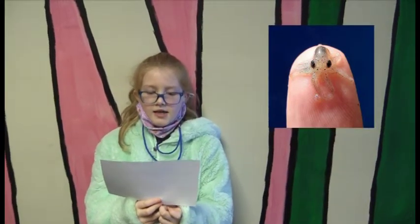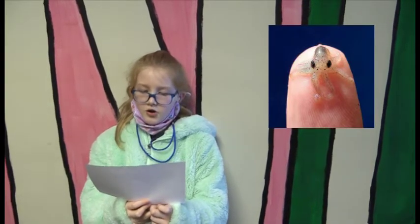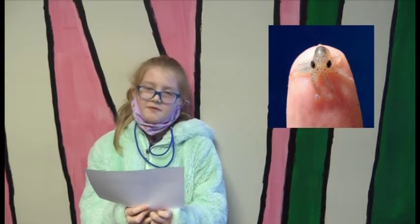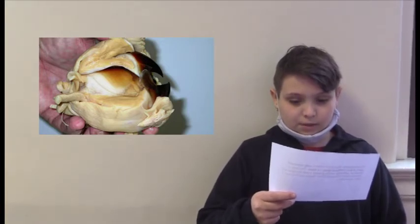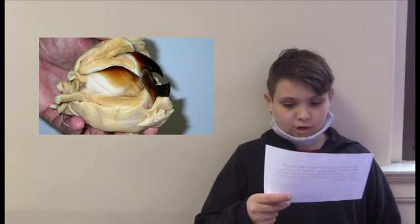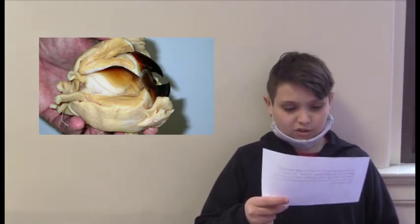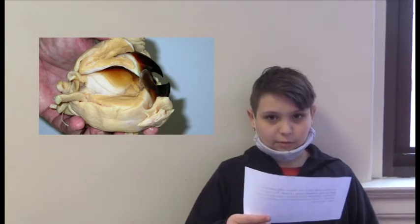Octopuses' bodies are without skeletons, meaning they don't have bones in their arms or body. Their body is super flexible. An interesting fact is that there is only one hard part in the octopus body — the beak. The beak is made of cartilage and is located inside the head, and it helps them to squeeze through small spaces.